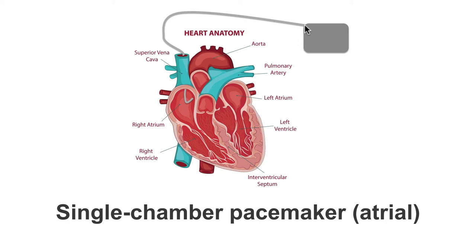Any electrical signal sent down the pacing lead to try and stimulate a contraction will just be met by that chaotic electrical activity. It is impossible to pace the atria during atrial fibrillation.